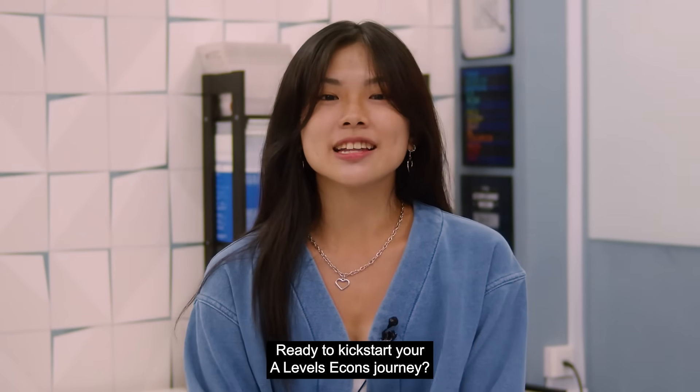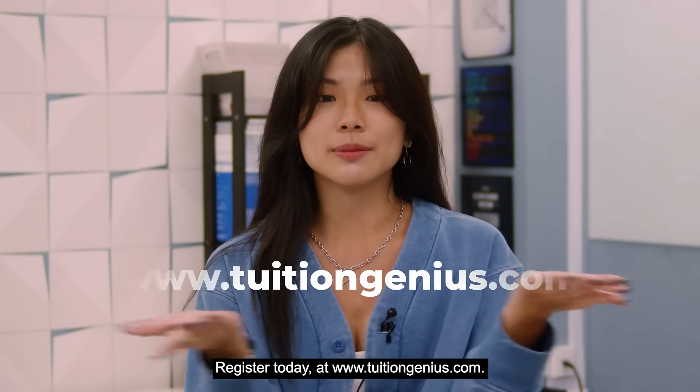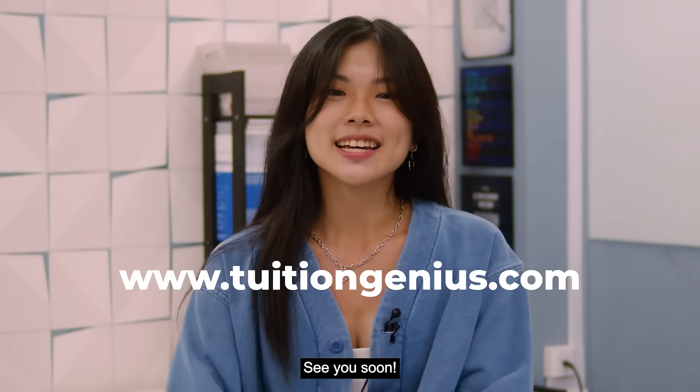Ready to kickstart your A-levels economics journey? Register today at www.tuitiongenius.com. See you soon!